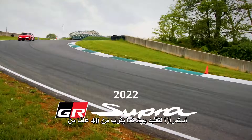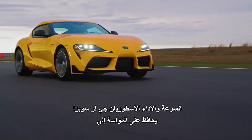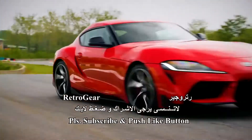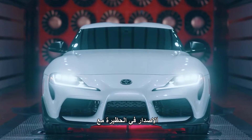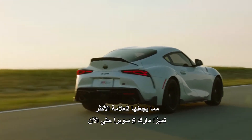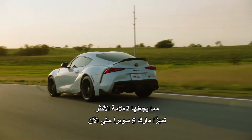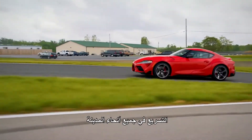Continuing a nearly 40-year tradition of legendary speed and performance, GR Supra is keeping the pedal to the metal for 2022. This year also brings the all-new A91CF edition into the fold, with a limited run of just 600 vehicles, making it the most exclusive Mk5 Supra to date. Let's see what keeps Supra raring to go, whether it's tearing up the track or revving around town.